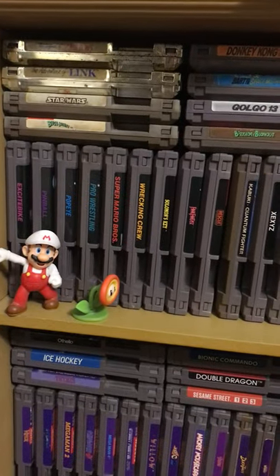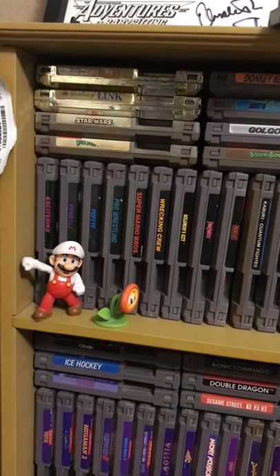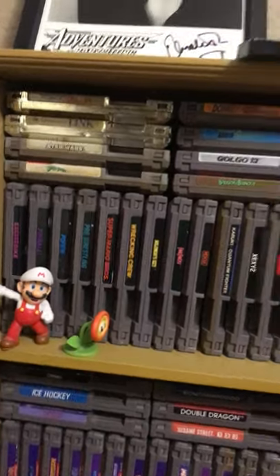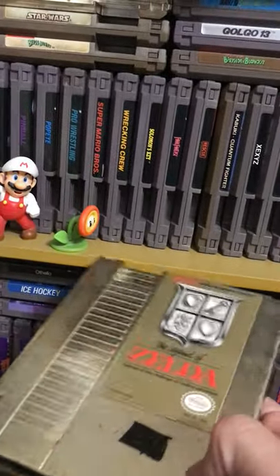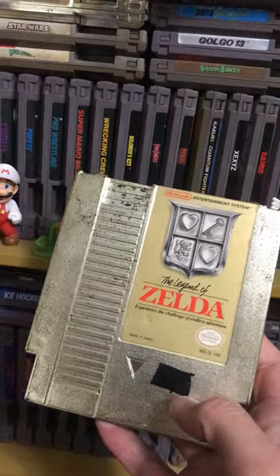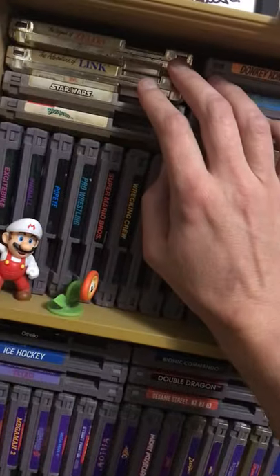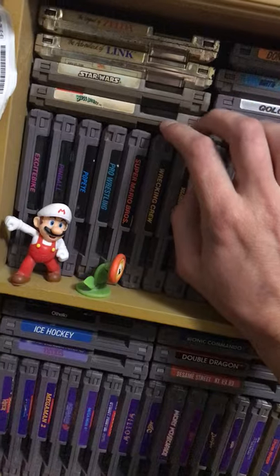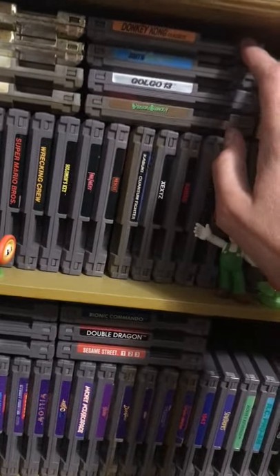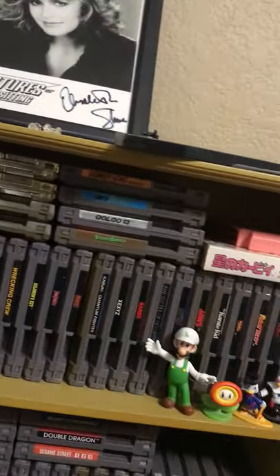Up there I've got my Zeldas — The Adventure of Link and the first one, which I actually have a double of right now. But that one's up on eBay for purchase purposes. This one's the better looking one even though it has a black blob on it and I don't know if I'm going to get that off, but I have played through it — bought it about two or three months ago. A couple of my older ones from my childhood: Star Wars, Bugs Bunny's Crazy Castle, Donkey Kong Classics, Bart Simpson vs. the Space Mutants, Golgo 13, and Bugs Bunny's Birthday Blowout.